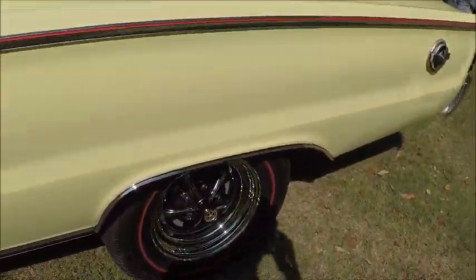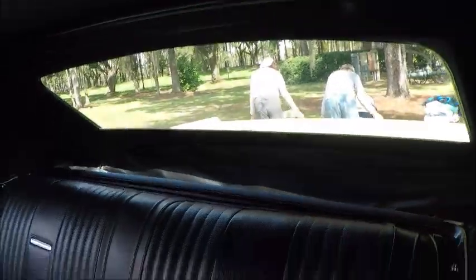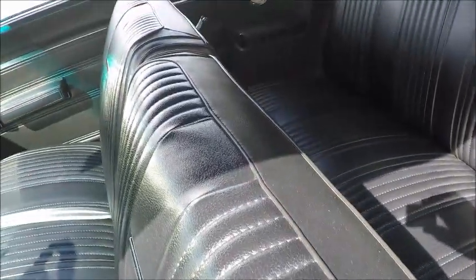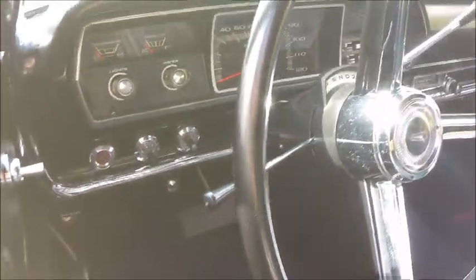Just the right amount of trim, I think. It has redline tires. Inside is a black vinyl interior with a front bench seat and a very businesslike dash.